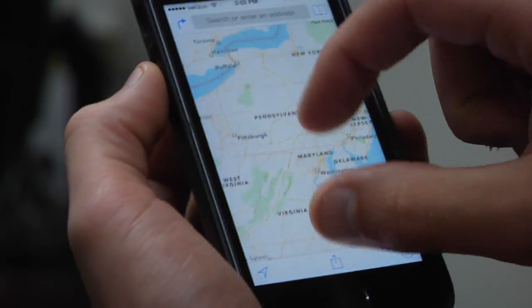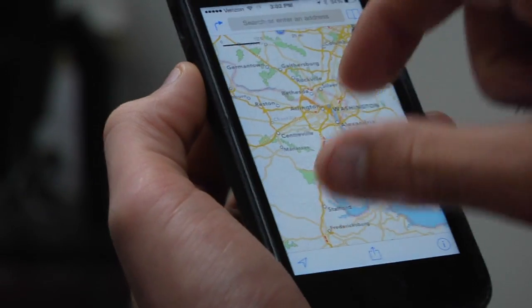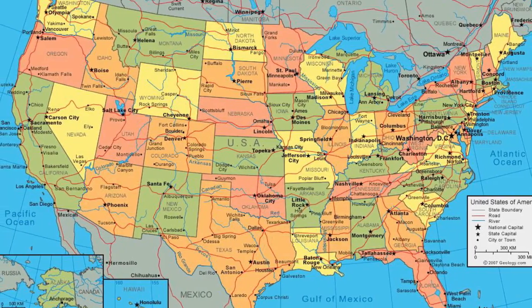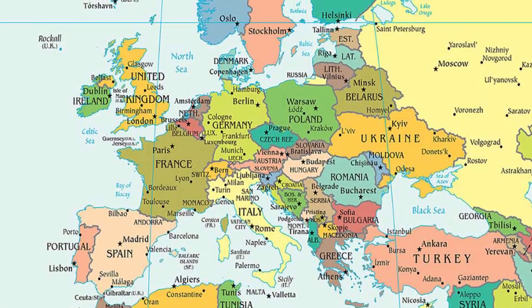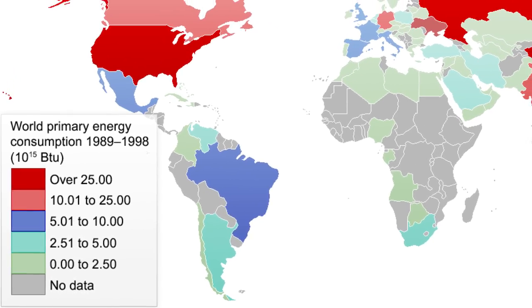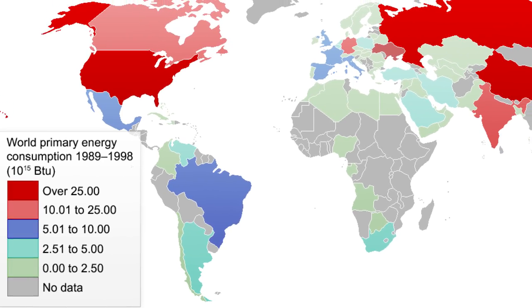How often do you or someone you know pull up directions on your phone or computer? Maps come in lots of different flavors. Maps can show us how to get to lunch, get home, or avoid traffic. Also, on the wall of your classroom, there's likely a political map that shows boundaries of countries. There are also maps that can show energy usage — how much coal is used per person in a country. Maps can be used to show any kind of information.